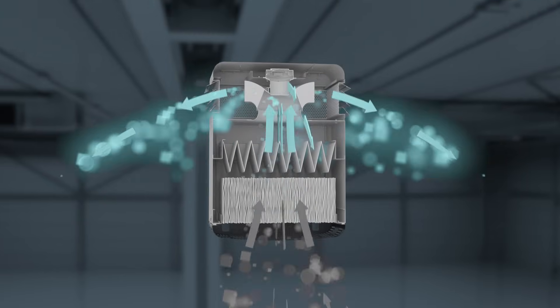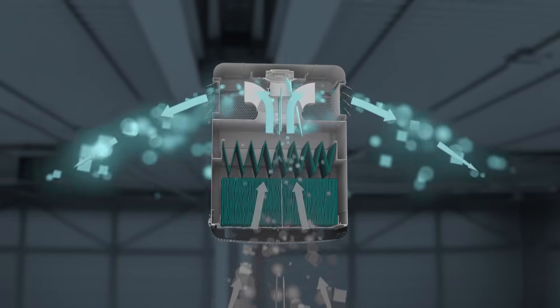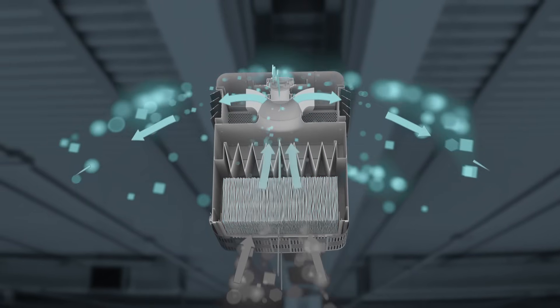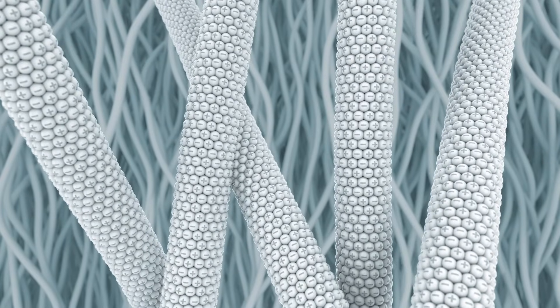This exceptional effect is the result of a combination of two different filters. The core is the flimmer filter, in which thousands of polypropylene fibers attract fine and coarse dust particles from the air as it flows through, binding them by means of mechanical and electrostatic charge.